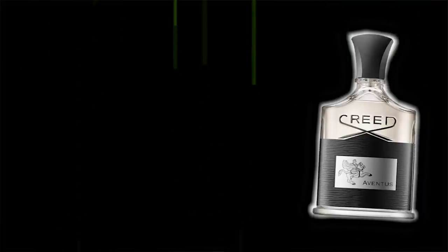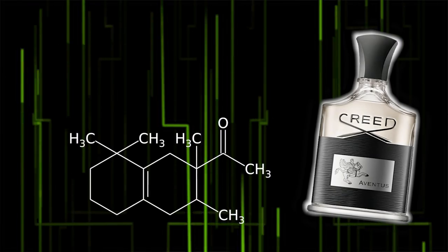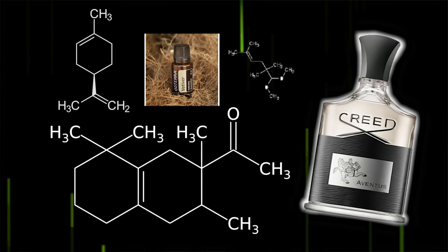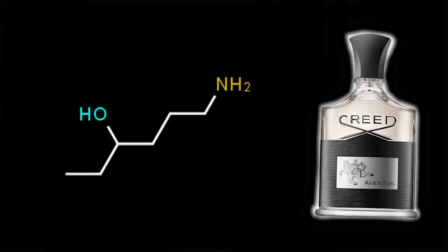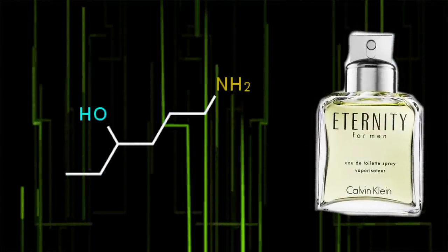For example, with Aventus, if you take away the ambergris, birchwood and alpha damascone, up the ISOE Super to dominate the composition, then add lemonin and methyl pamplemousse, and also any of the primary earthy vetiver-style aroma chemicals — you get Terre d'Hermès. How bizarre is that? And if you replace the allyl amyl glycolate with cis-3-hexanol, you literally get Calvin Klein Eternity for Men. That's crazy.